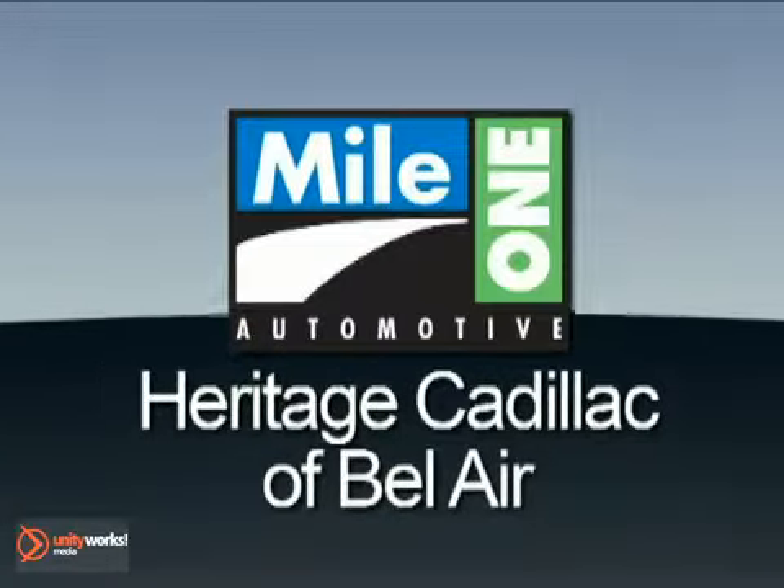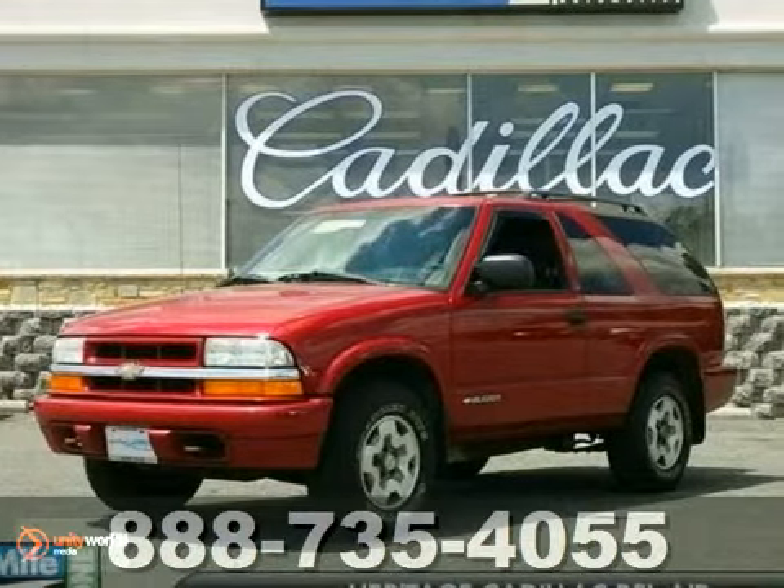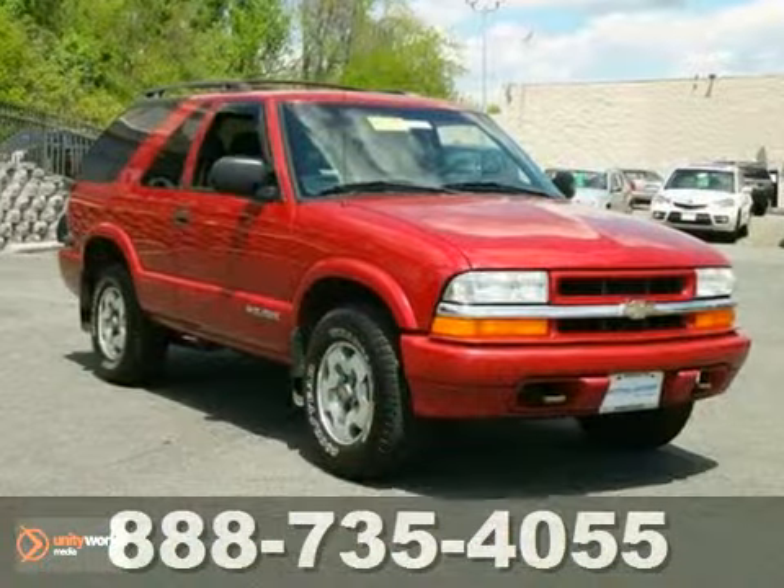Mile One Heritage Cadillac of Bel Air — here's the vehicle for you. How tempting is this beautiful 2002 Chevrolet Blazer LS.